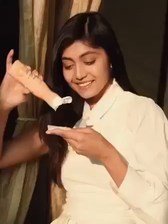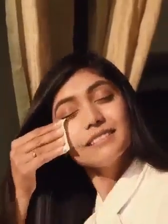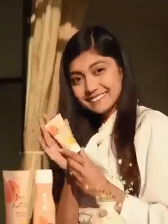The Radiance toner from this range helps me regain hydration, removes impurities and reduces appearance of pores. I finish off my routine with this cooling face gel for optimum hydration and a youthful glow.